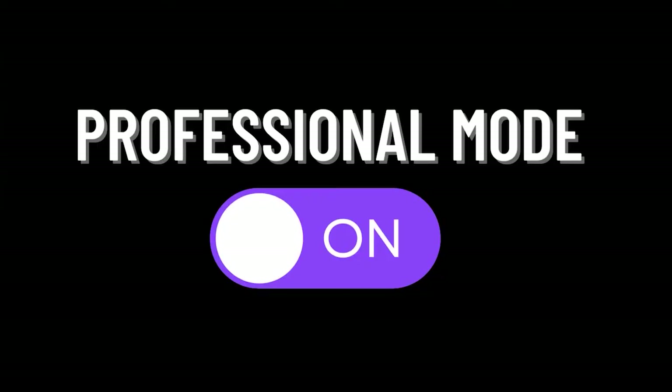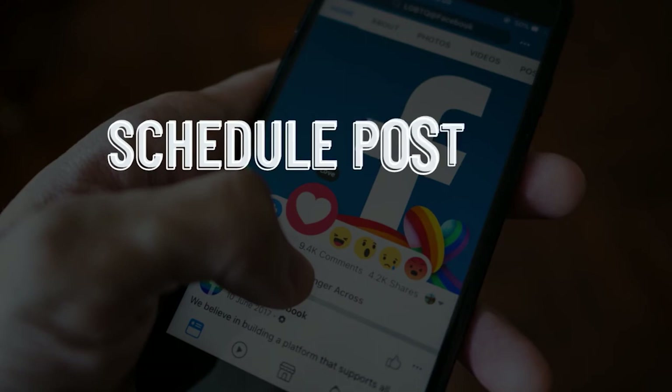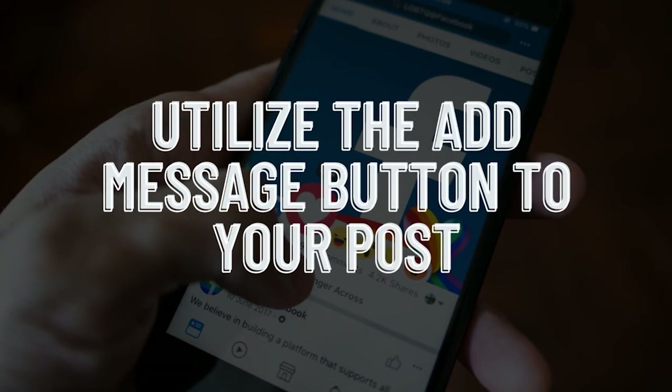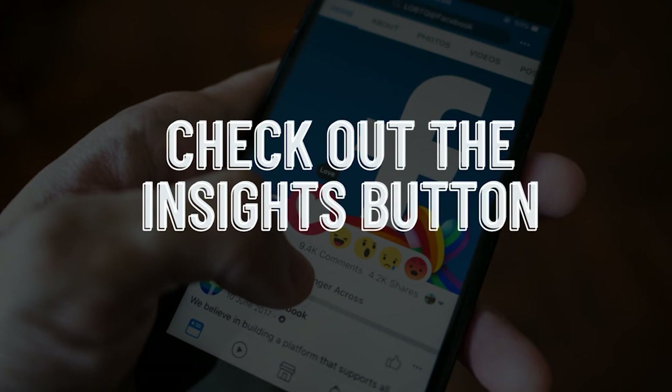And there you have it. Turn on professional mode on your profile and utilize these five benefits: start creating Reels and making money, schedule posts and get smart with your content creation, add tasteful links in your Facebook stories, utilize the 'Add Message' button on your posts, and check out the insights dashboard so you know how to create better content for your network. I hope you found this video helpful — check out either of these two videos popping up on the screen to help you win in your business on social media.